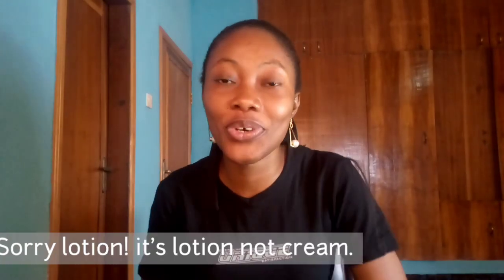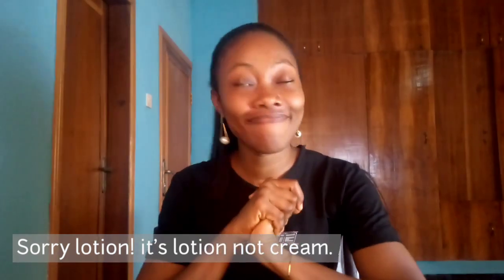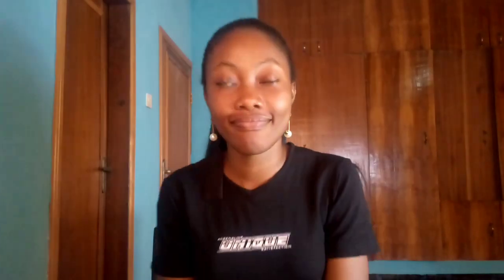We're going to be reviewing a body lotion that has been all over the place. I know quite a lot of people that have used it. Personally, I have used it and I also recommended it to like three other persons. So in this video we are going to be reviewing that body lotion — Brunestone. A lot of people have heard about Brunestone. If you're watching this video, maybe you've heard about it or you want to buy it.